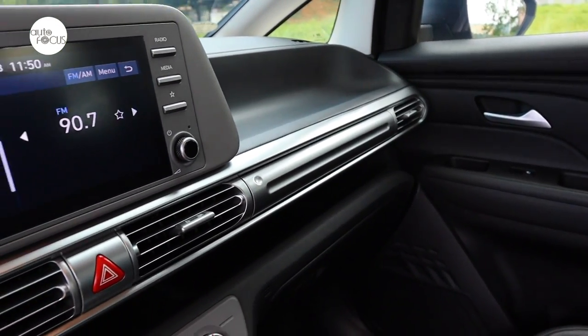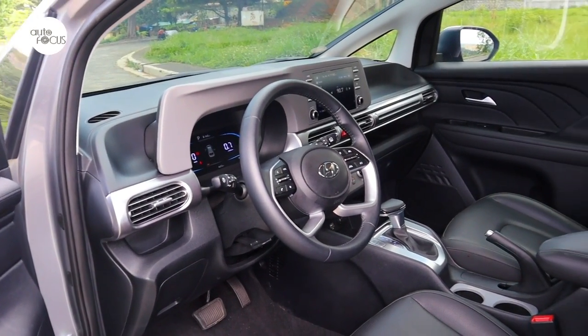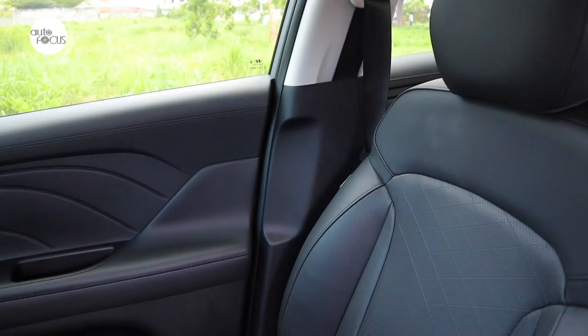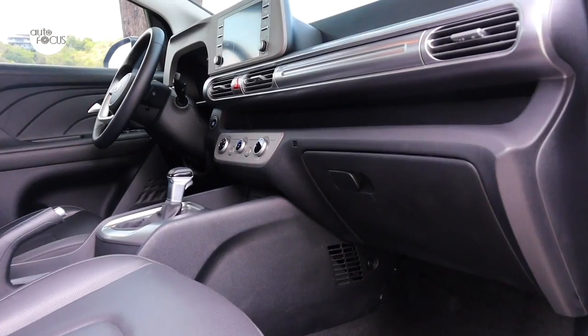The roominess is not the only good thing in the Stargazer cabin. One gets into the Stargazer 1.5 Premium very conveniently with a smart keyless entry system integrated with a push button start as well as remote engine start. The Stargazer 1.5 GLS Premium cabin features a lot of leatherette material for seats and trim.